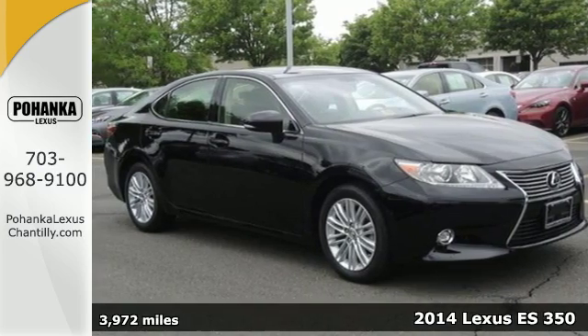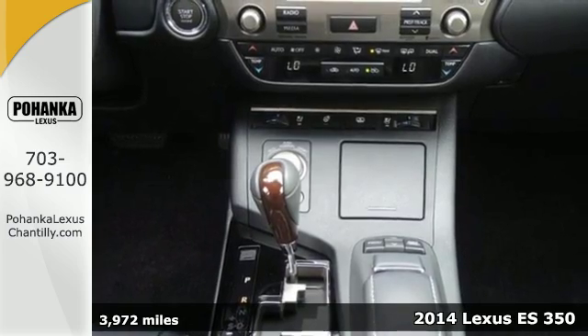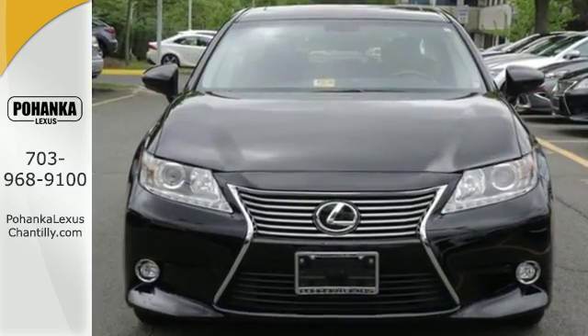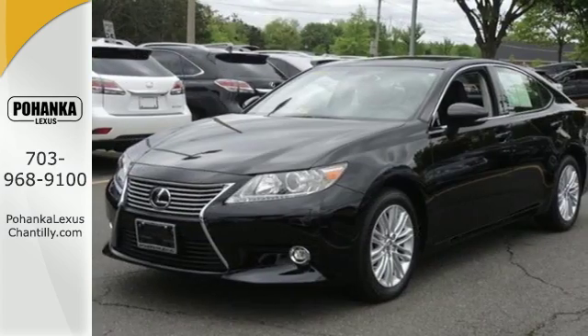It's a 2014 Lexus ES350. Haul your most precious cargo in this beautiful sedan. Passengers will enjoy the amount of legroom they get and the view from the power moonroof, as you enjoy the power of the 3.5 liter V6 engine.